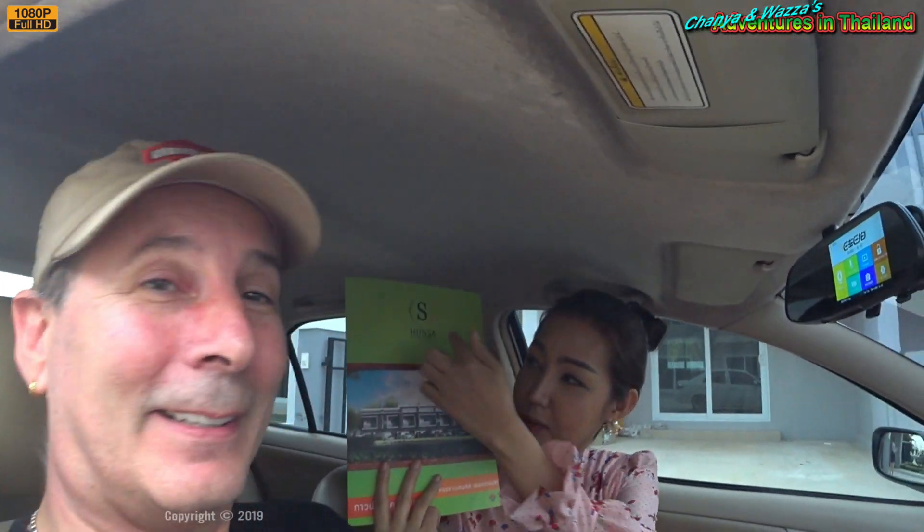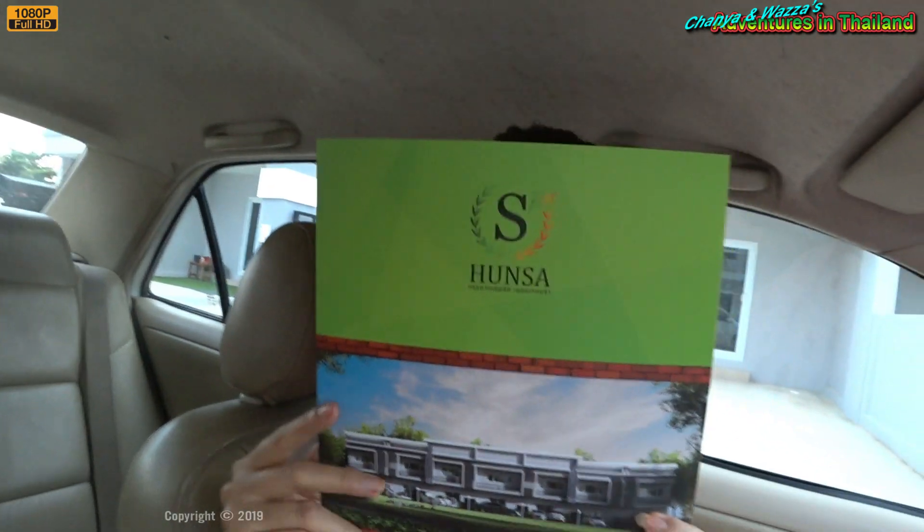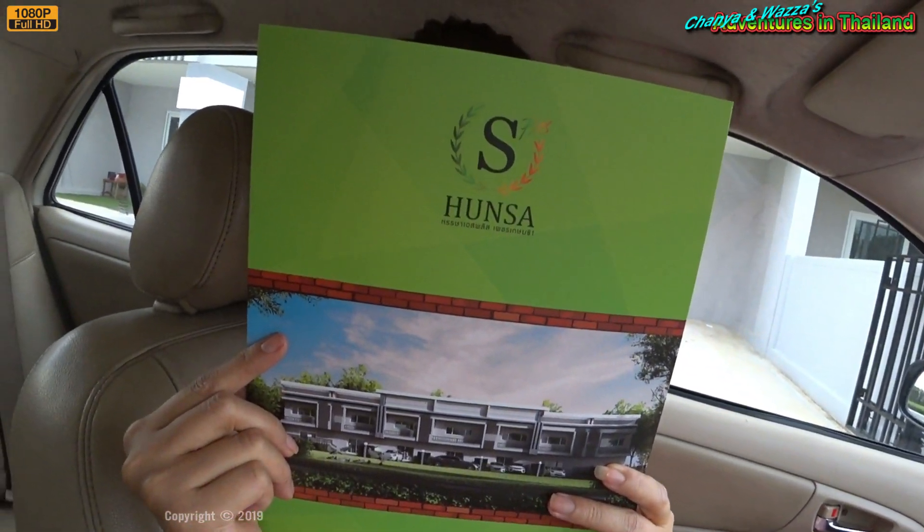Let's go looking, eat something — I'm hungry. We looked at two places today: one was just well outside what we could afford. This second one is called Hunsai. Nice brochure — but that's what they do. Let's go and find some food.